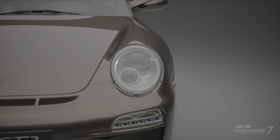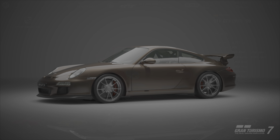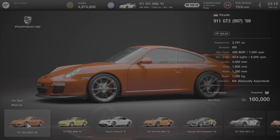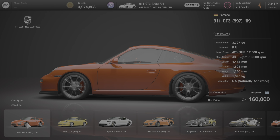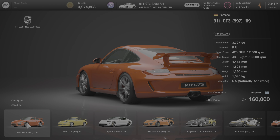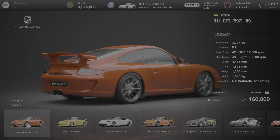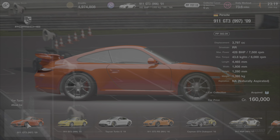Let's get into how to acquire this car. It's pretty simple: 160,000 credits and it's yours from the Porsche dealer. It's actually the cheapest model of Porsche available in the dealer — it is cheaper than the 996 model, which is a bit odd. Sometimes I wonder where the pricing comes from; I'm not sure if it's cheaper to get a 997 in real life over a 996.